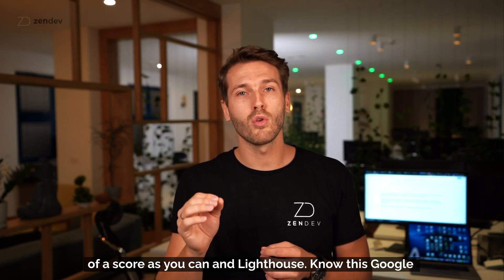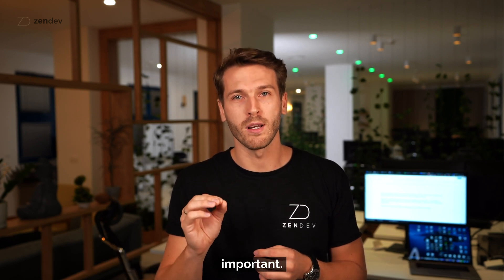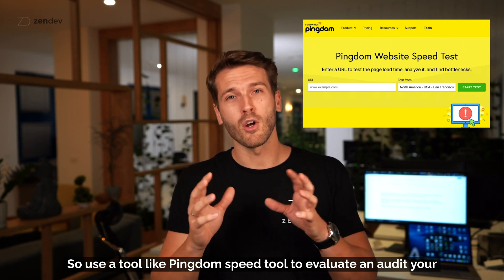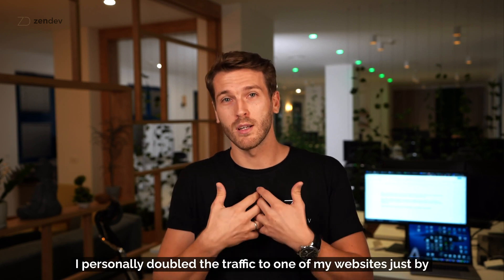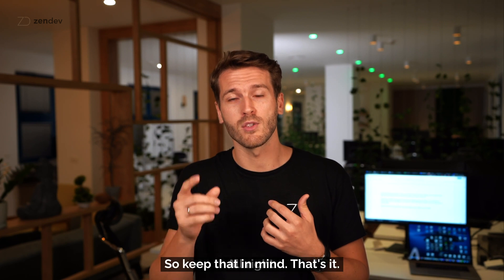Google looks a lot at your website page speed and it's getting more and more important. Use a tool like Pingdom Speed Tool to evaluate and audit your website and see what improvements you can make. I've personally doubled the traffic to one of my websites just by improving the load speed, so keep that in mind.